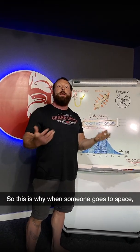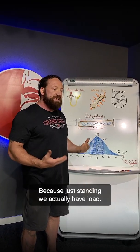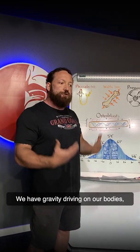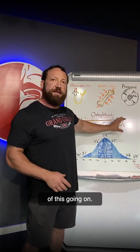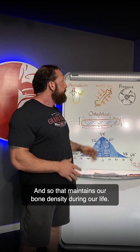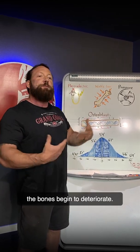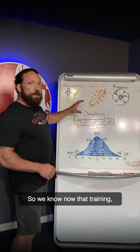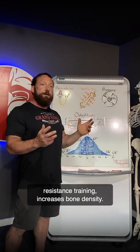This is why when someone goes to space, bone density is a big issue. Because just standing, we actually have load — gravity driving on our bodies and we've got to support that. So the bones continue to have a minor amount of this going on, which maintains our bone density during our life. We go to space and there's none whatsoever, and the bones begin to deteriorate. So we know now that resistance training increases bone density.